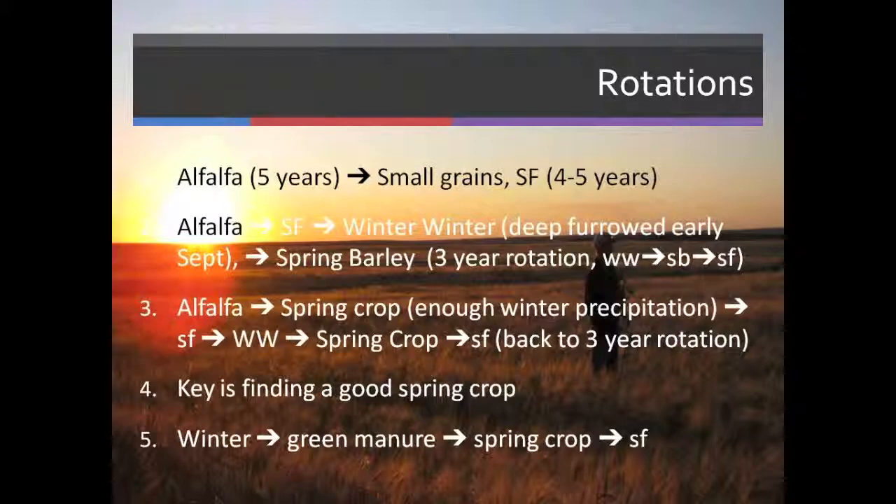If we have enough moisture in the winter months after we take out the alfalfa — we're ripping and undercutting it in the fall — we'll come back with a spring crop immediately that next spring, then go into summer fallow, then back into our three-year rotation of winter wheat, spring barley, and summer fallow.